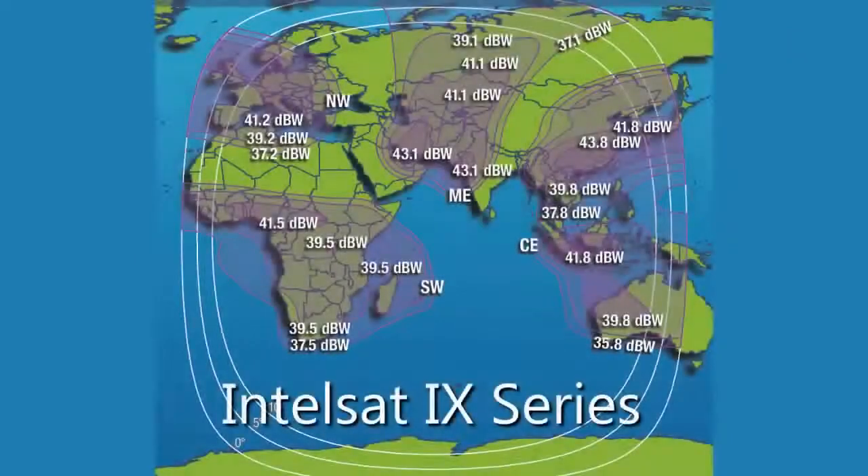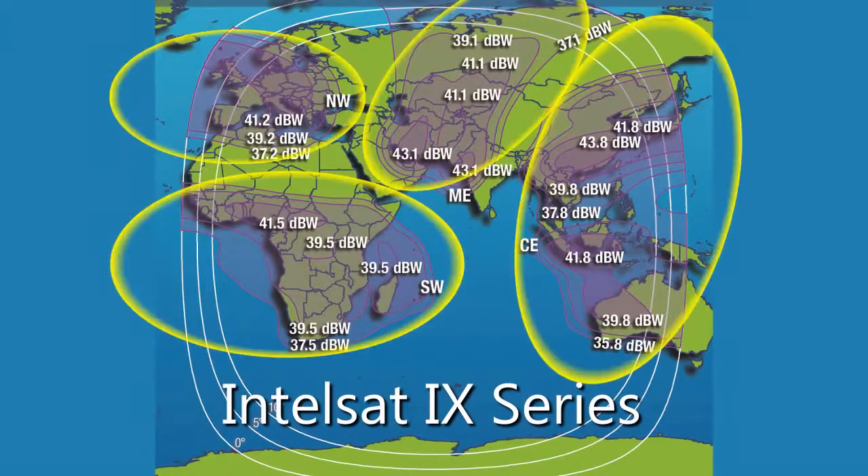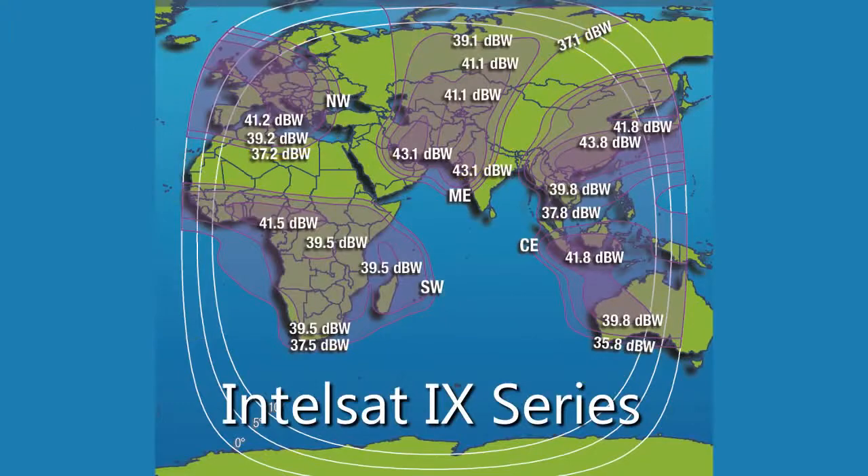Looking at Intelsat 9 transmitting 4 gigabits per second of capacity, you see 4 zone beams that reuse the spectrum 4 times, and 2 hemispheric beams used twice. However, Intelsat 9 has no spot beams, so it is not a high-throughput satellite by our definition.